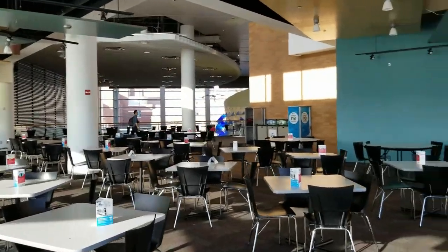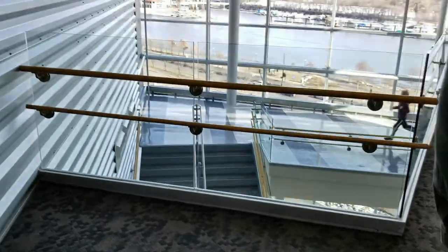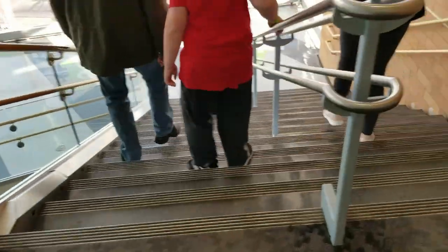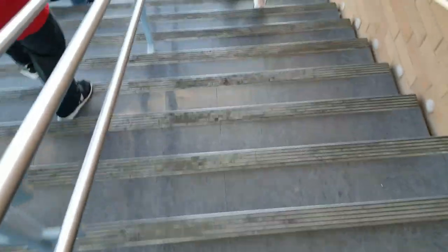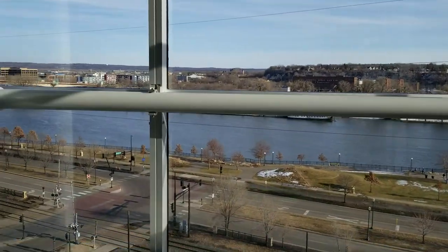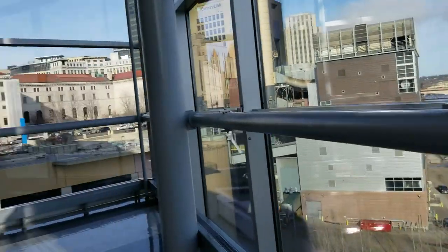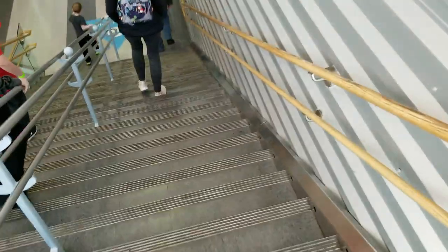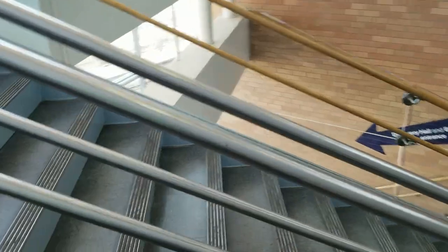One last thing — these stairs are musical! There are little sensors and when you go down past them it makes music. Then when you get back down here you're back in the main lobby.